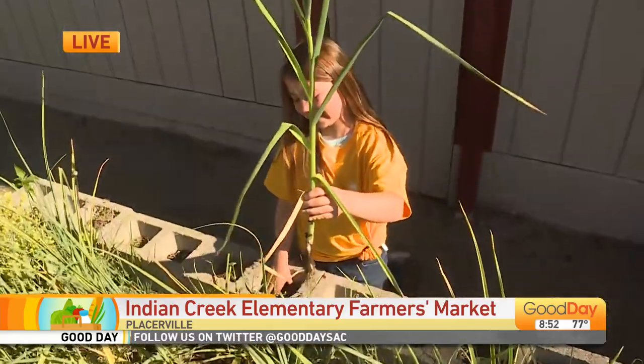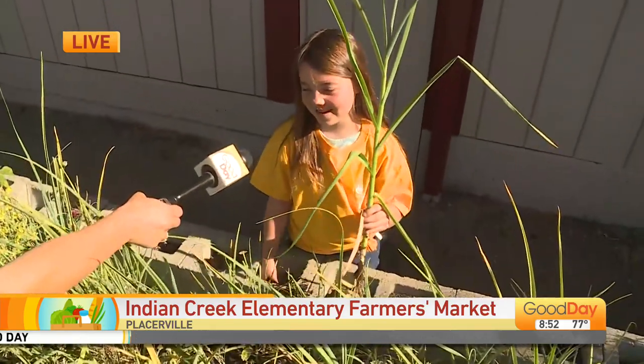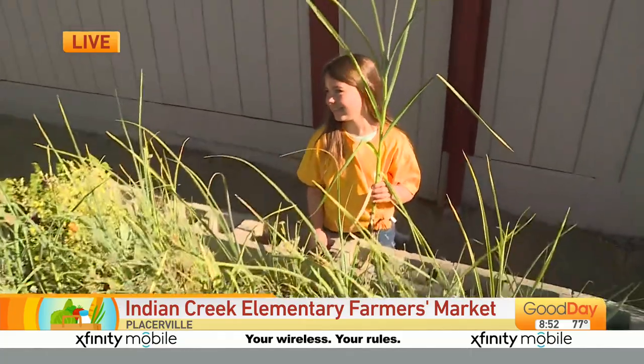How do you feel when you pull something out of the ground that you've grown yourself? It feels kind of weird sometimes. Well, I am very impressed. Thank you, Emerson.